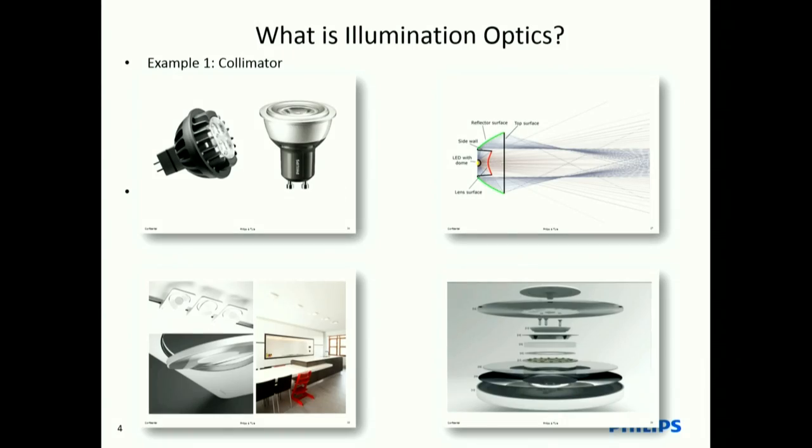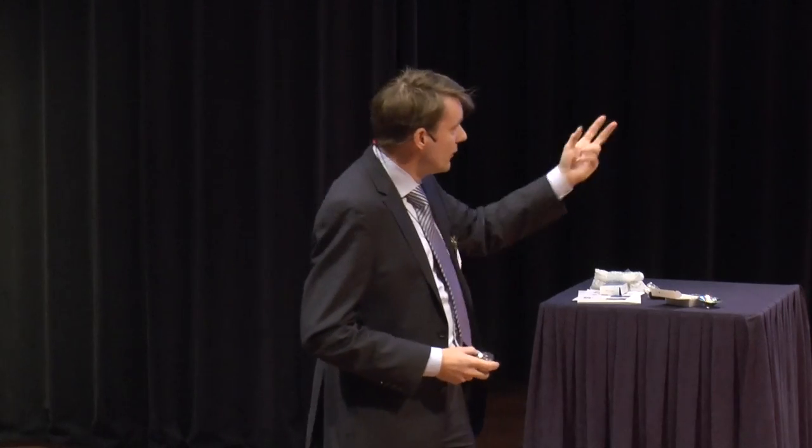Here you see an example: a spot on the upper left, a cross section on the upper right. Typically a component like this. On the lower right you see a high-end luminaire — a spot light used in high-end retail or home lighting — and an exploded view. As you can see, the exploded view is not a single component. There are many components involved: lenses, reflectors, diffuse elements, et cetera.